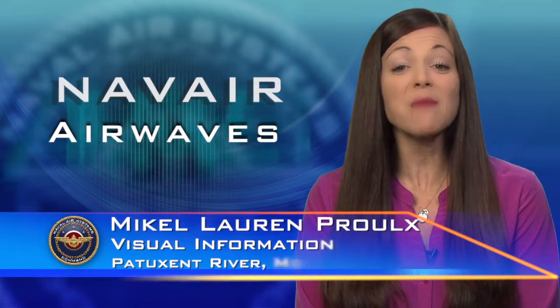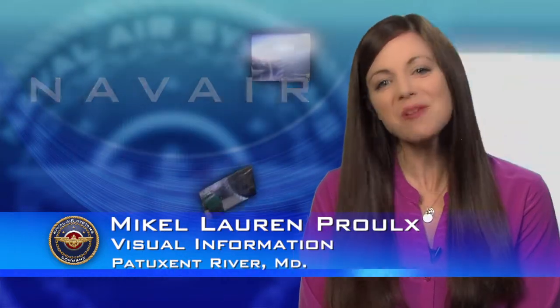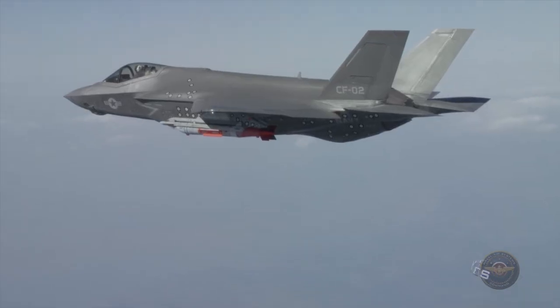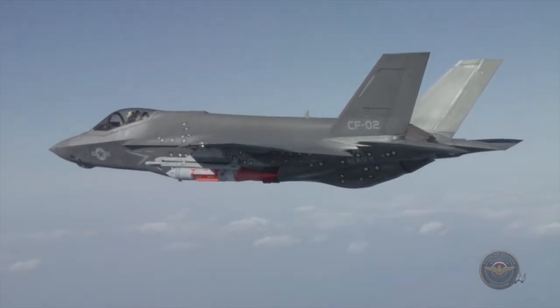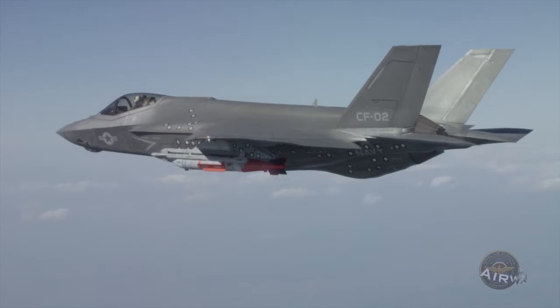Welcome to this edition of Airwaves. I'm Michael Loren Pru. We begin with a major milestone from the F-35 program. The next-generation fighter is one step closer to full-rate production. The final test flight of the system development and demonstration phase of the program took place in April at Naval Air Station Patuxent River, Maryland.